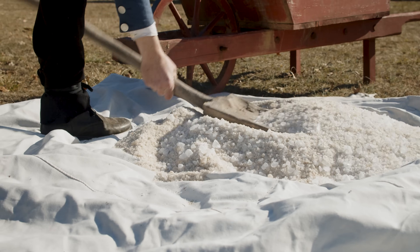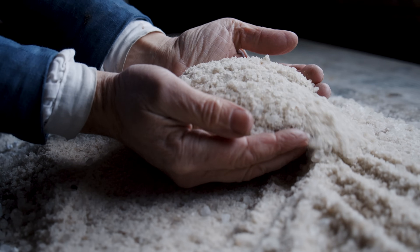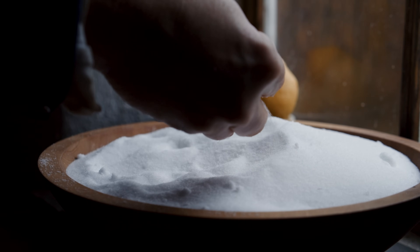Tell me what you would do if tomorrow refrigeration disappeared. How would you preserve your food? How would the market preserve their food? You'd have to shop every single day. That is what happens when you take away salt in early America.